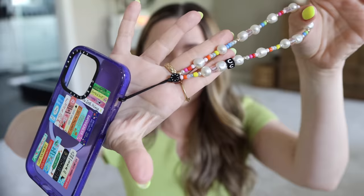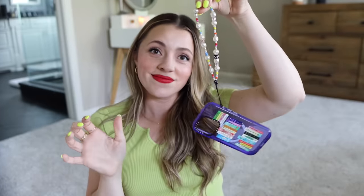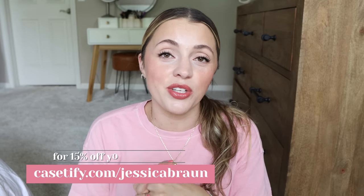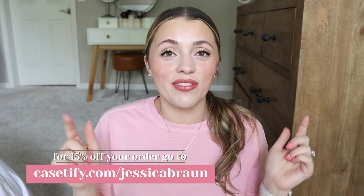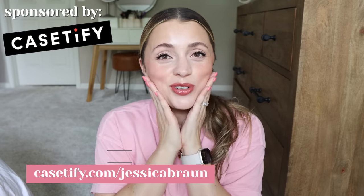I also really like their phone charm accessory. I use it when I'm out grocery shopping or I just need my hands free — maybe I'm holding one of my kids — I love having this with me so I can pop it on and not worry about dropping my phone. If you want to treat yourself to a new case or accessory, go to casetify.com/jessicabrawn for 15% off. The link is at the top of the description box.